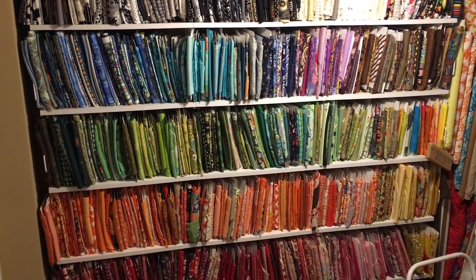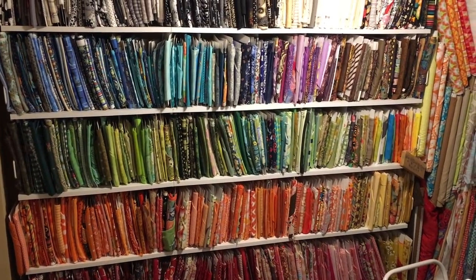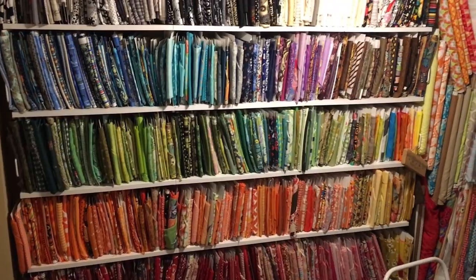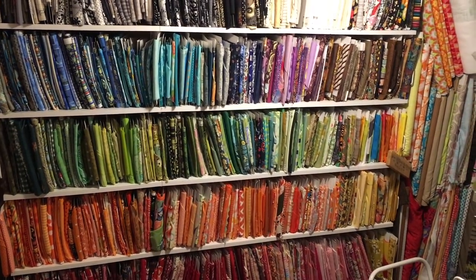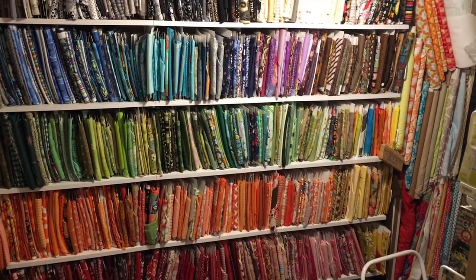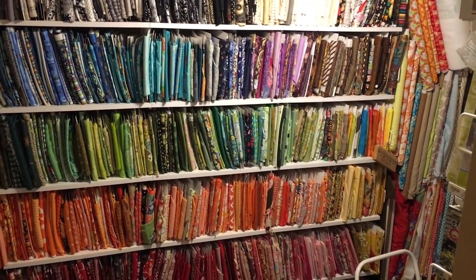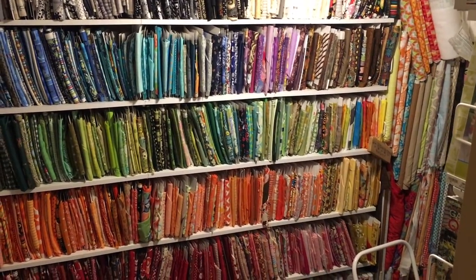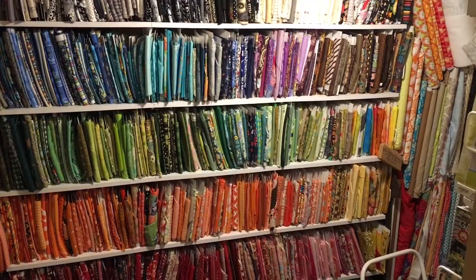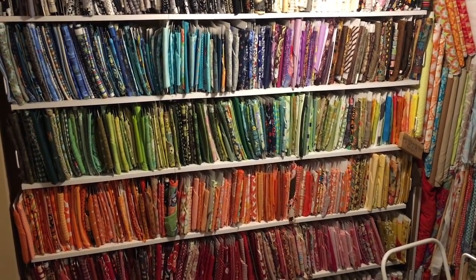Hi everybody, this is Lynn from The Stitch. We don't have a regular video for this Friday, so this is going to be one of those fun videos. Last fifth Friday, Pam showed her sewing room, so I'm supposed to show mine. There was a lot of discussion about whether I should clean it up first, but I decided you need to see reality.